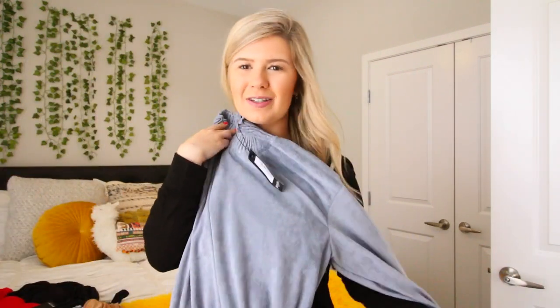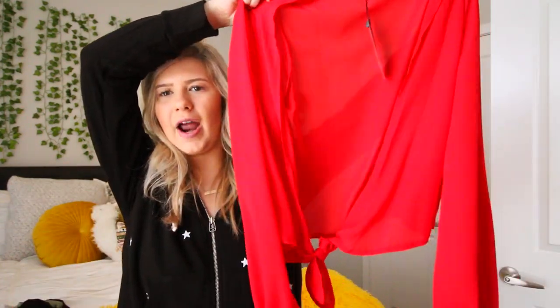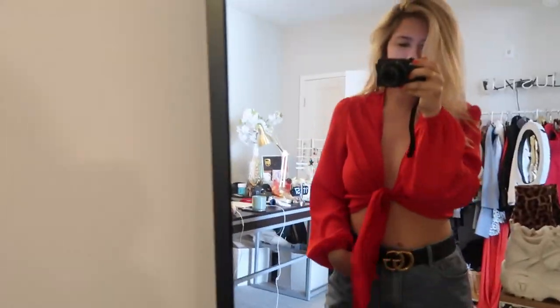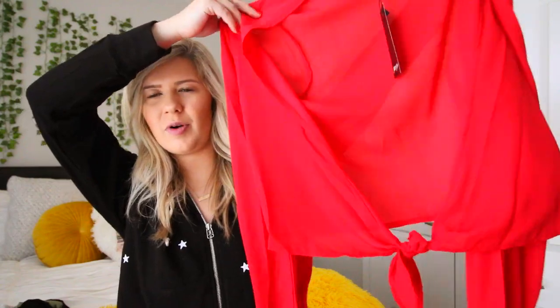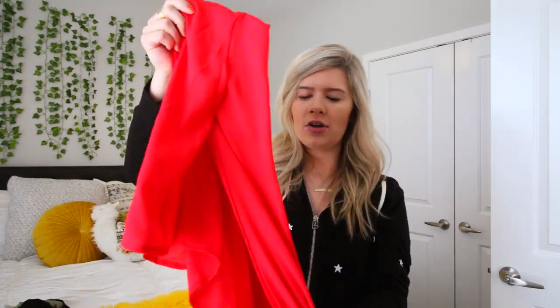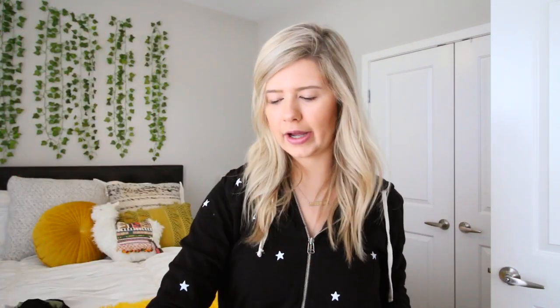UGA's colors are red and black, and we have a spring football game coming up. I've really been into wearing red lately. This is a red wrapped crop top — really cute, I love how the sleeves cinch in and it ties. You'd probably have to wear a bralette underneath since it's a bit sheer, but it's gonna look so cute with a skirt or jeans.